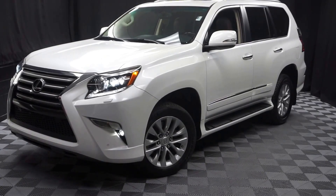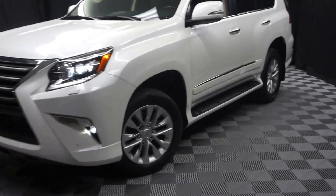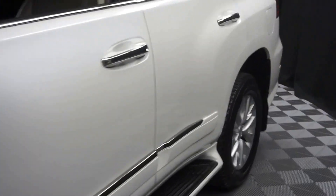All right car shoppers, welcome back to Lexus Wilmington. Just traded in — this is a 2014 Lexus GX 460.